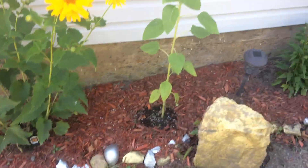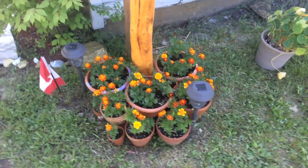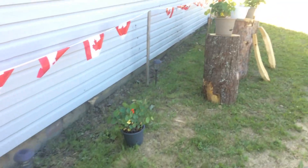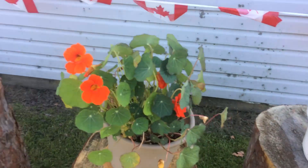Look at that, isn't that fantastic? Sunflower coming up. Rupert in the window. Marigolds looking great. They're all looking awesome, very vibrant.